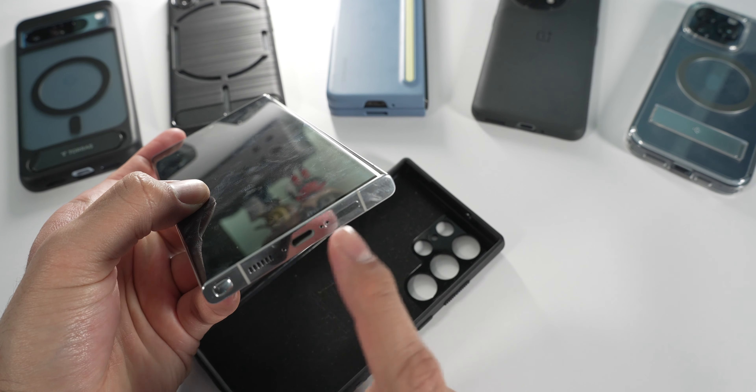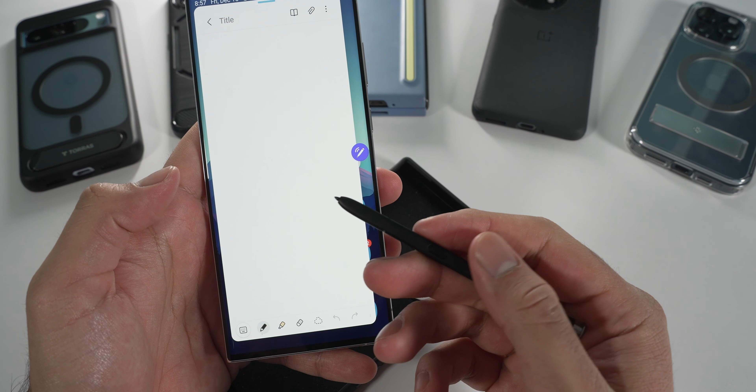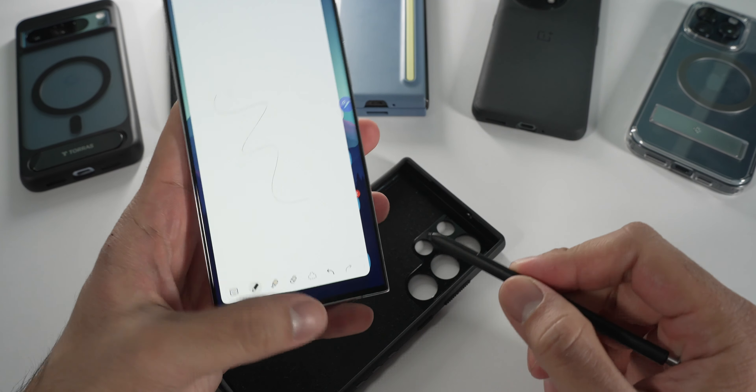Personally I'm not a massive S Pen user, but it's available if you want to use it for navigating, taking notes on the display, or using gestures — like controlling YouTube or media when you're listening to music. You can swipe across and see the actions available when listening to media. It's pretty convenient, but I personally don't use it very often, if at all.